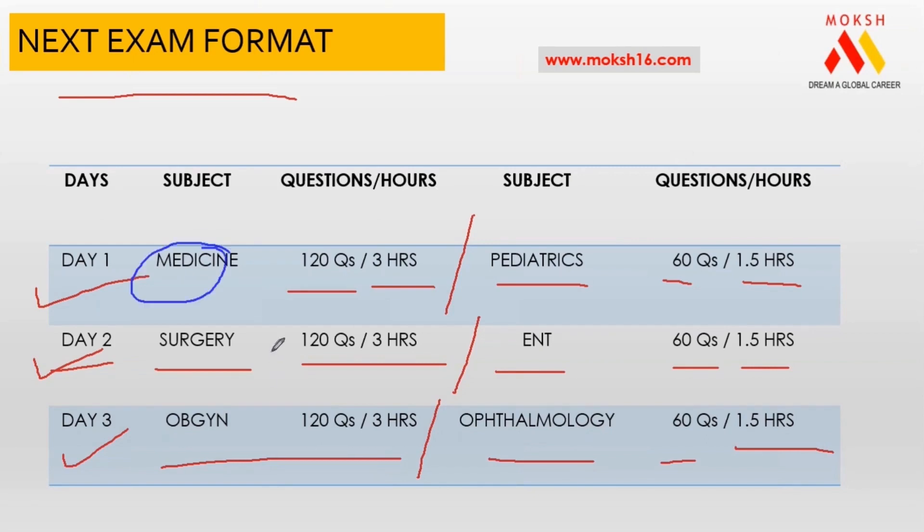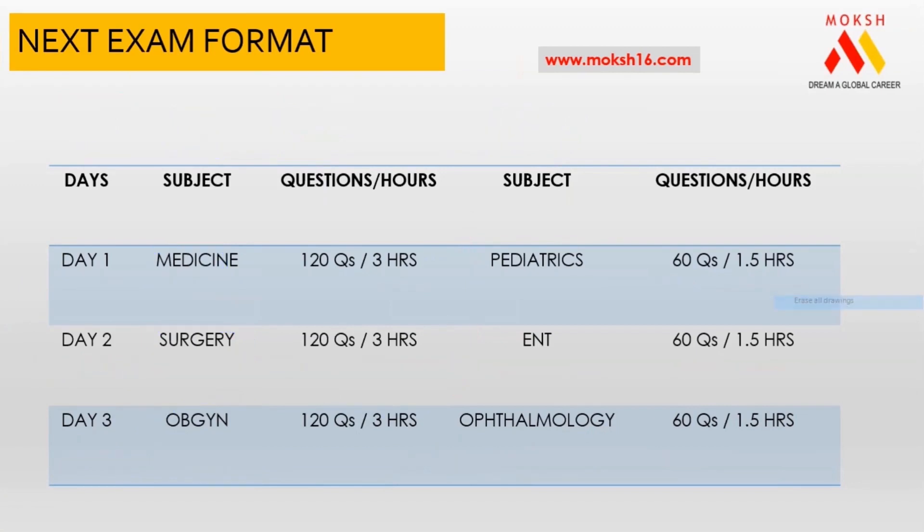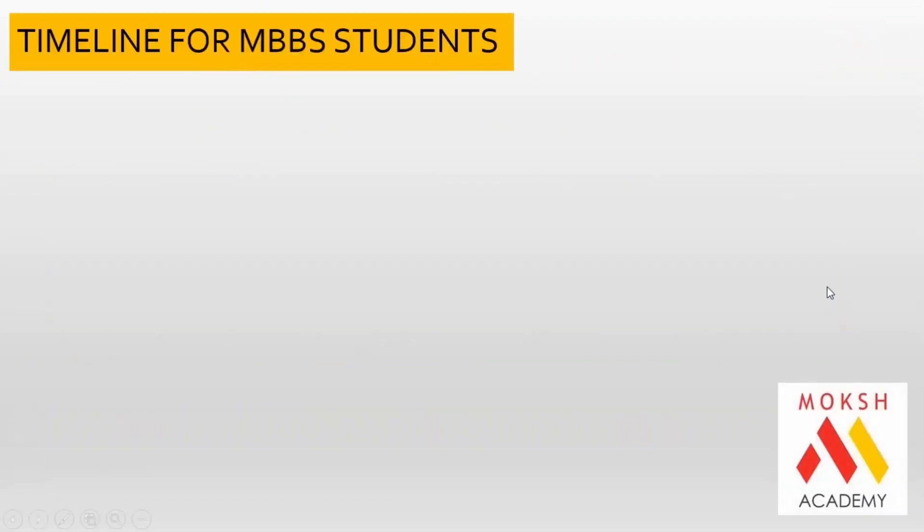I get questions saying all of these are final year subjects, but please understand there is a 10% weightage to basic medical sciences and 10% to public health. So if your fundamentals from first and second year are not strong, these exams are going to be a nightmare. Please understand — your degree is dependent on this NExT examination.